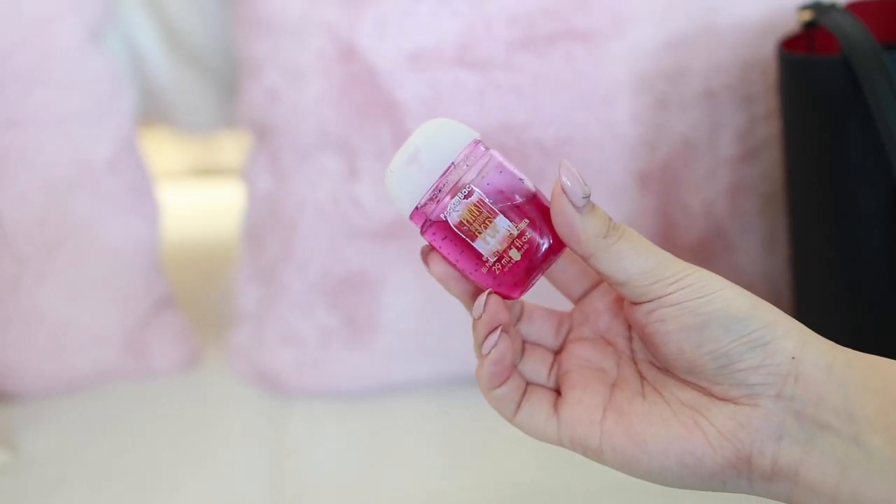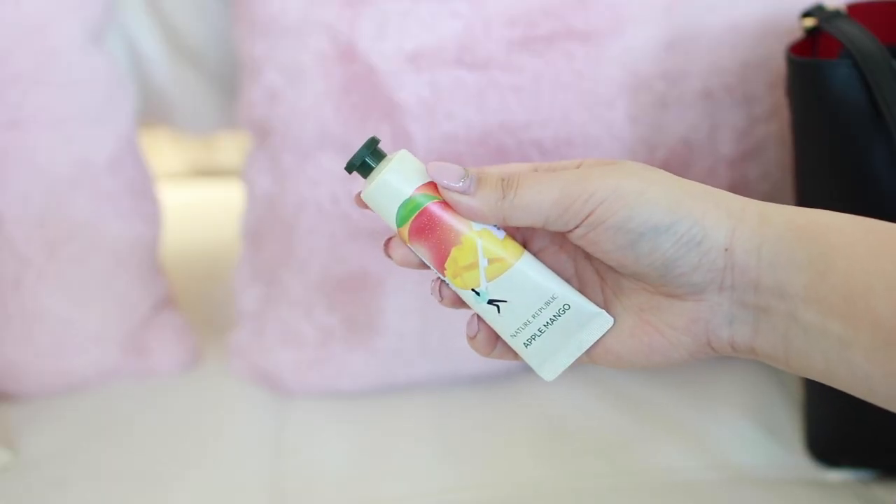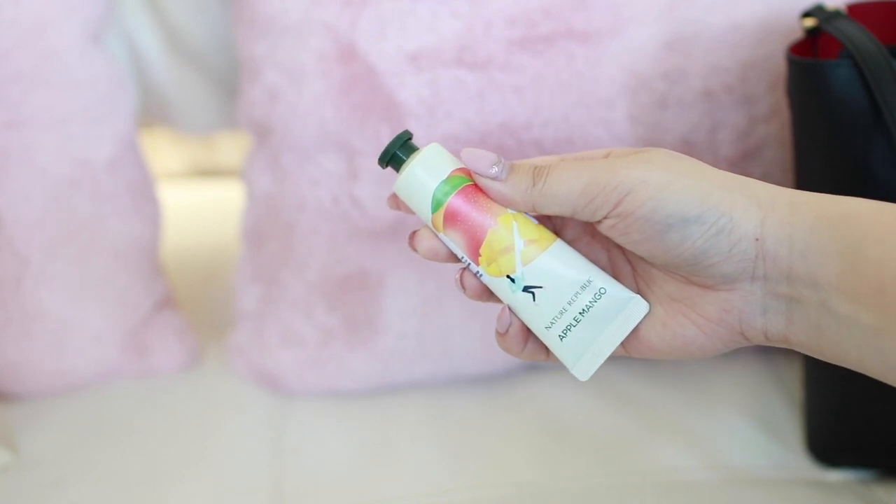Next thing I have is a sanitizer — this one is the Bath and Body Works pocket pack in Pink Grapefruit pop, from a while ago. Then I have some hand cream from Nature Republic in apple mango; it smells really nice.